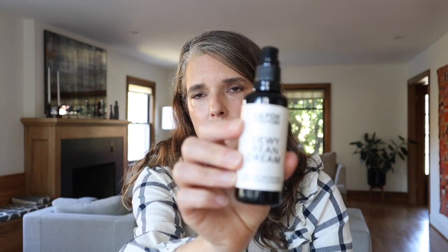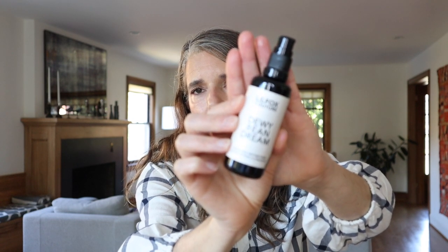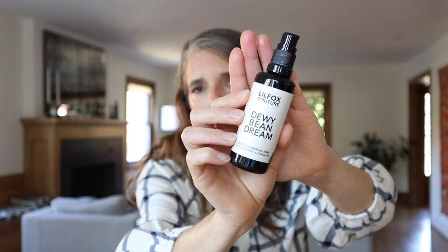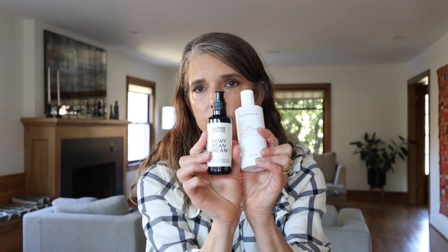After freshly cleaning and toning, I go in with a serum that has more actives — actives I would not use during the day. My favorite combination right now is the Josh Rosebrook Daily Acid Toner and the Lil Fox Dewy Bean Dream. This Dewy Bean Dream has moth bean in it, which, like Bakuchiol, is being touted as a botanical retinol — though it is not related to vitamin A or retinoids at all. Moth bean is a plant with similar effects: brightening, plumping up the skin, and helping mitigate fine lines. When I use this combination, I notice a huge difference.